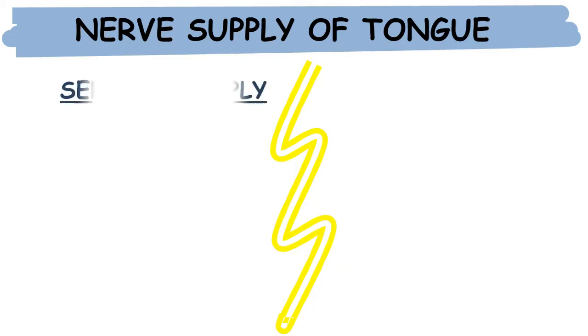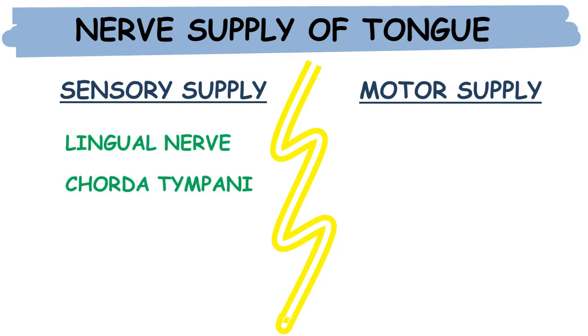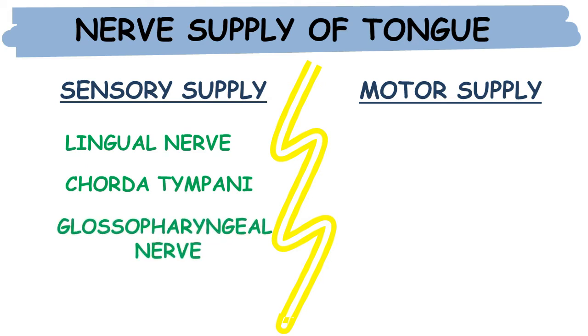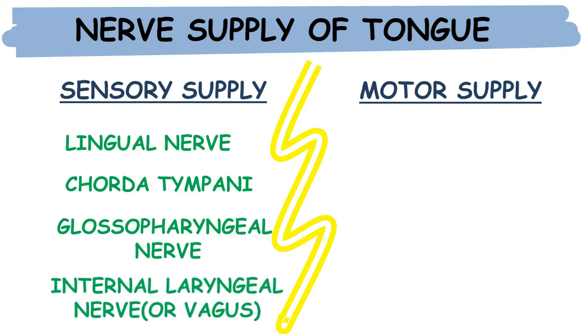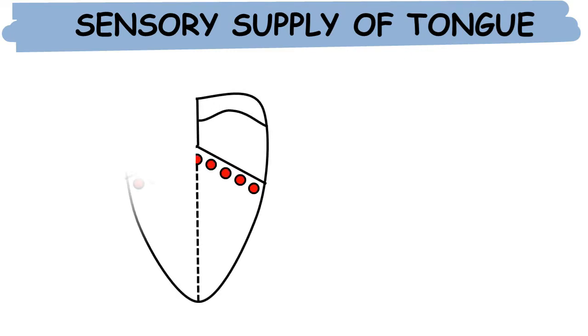Under sensory supply we have: first, the lingual nerve; then chorda tympani; then the glossopharyngeal nerve; then the internal laryngeal nerve, or we can say vagus. Under motor supply we have the cranial root of accessory via vagus nerve and the hypoglossal nerve.